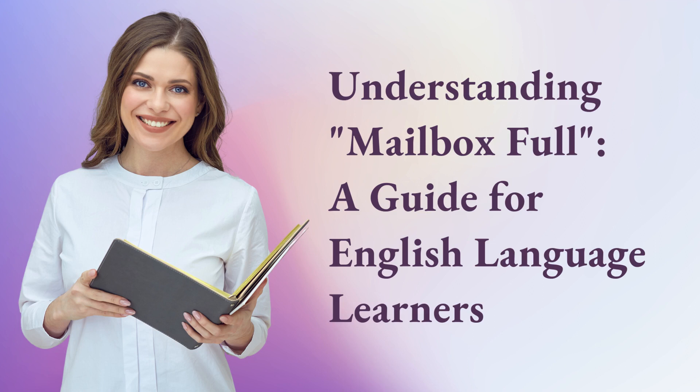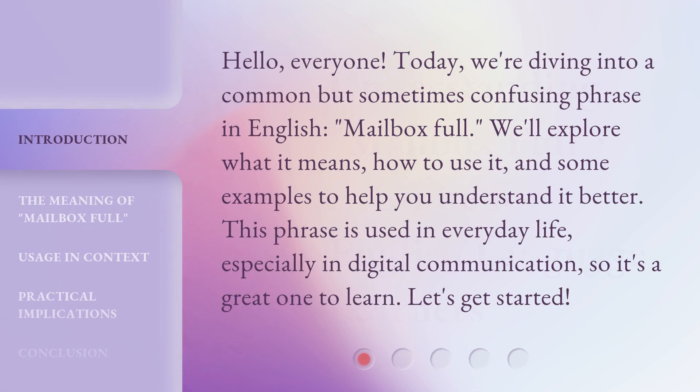Understanding Mailbox Full — a guide for English language learners. Hello, everyone. Today, we're diving into a common but sometimes confusing phrase in English: Mailbox Full. We'll explore what it means, how to use it, and some examples to help you understand it better. This phrase is used in everyday life, especially in digital communication, so it's a great one to learn. Let's get started.